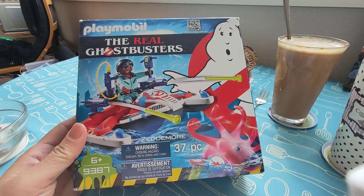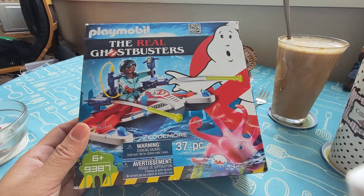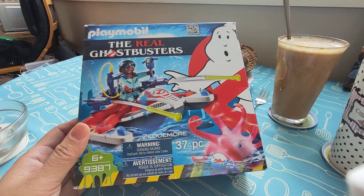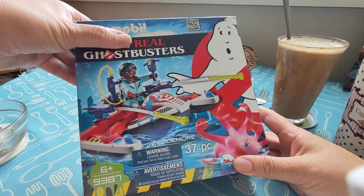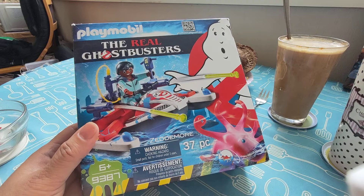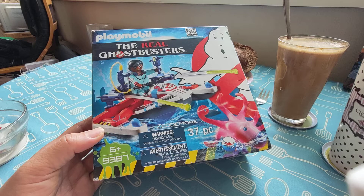So it's Playmobil. It's called The Real Ghostbusters. There's a story behind this because apparently the film Ghostbusters was not allowed to call itself The Ghostbusters in the beginning, and then some things happened and they called themselves The Real Ghostbusters — so you have to find the story to know more about it.